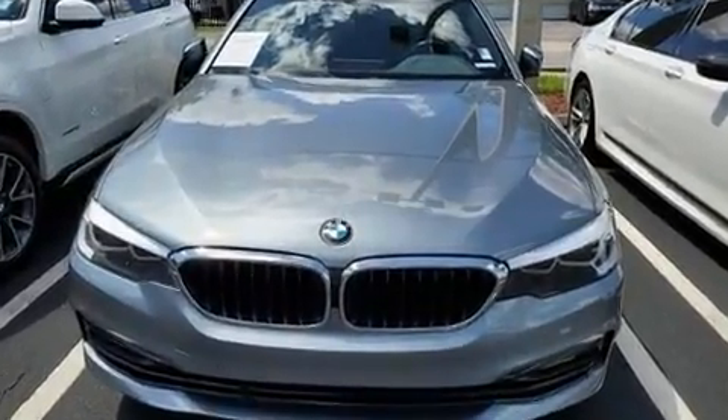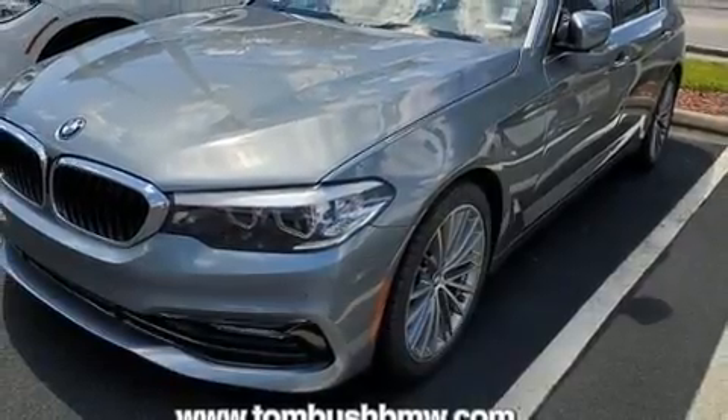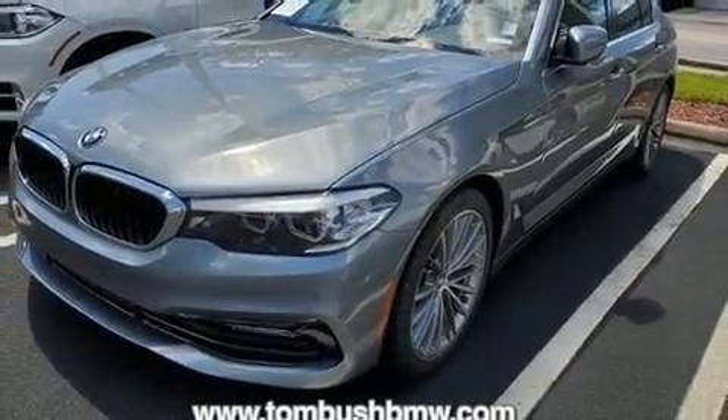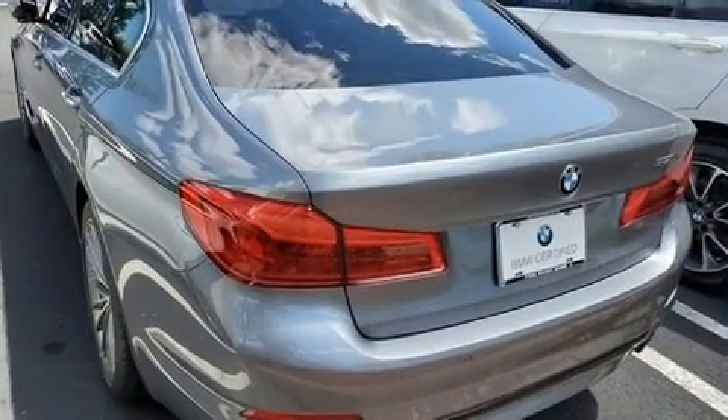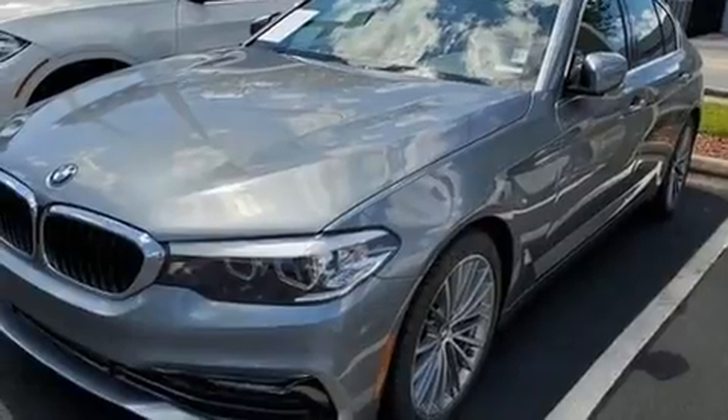BMW also prioritized safety and security with features such as dual front impact airbags, head curtain airbags, traction control, ignition disabling, an emergency communication system, and four-wheel disc brakes with ABS. Brake assist technology provides extra pressure when applying the brakes.